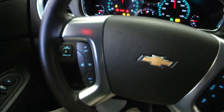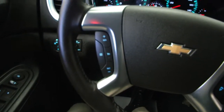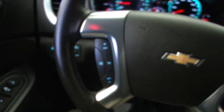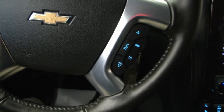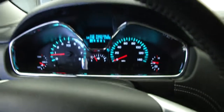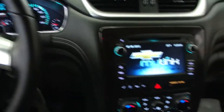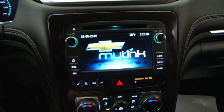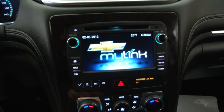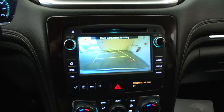Vehicle starts right up. Cruise control mounted on the steering wheel. Audio controls mounted on the leather-wrapped steering wheel. CD player, AM, FM, XM available with a subscription. MyLink system. Rear parking assist.